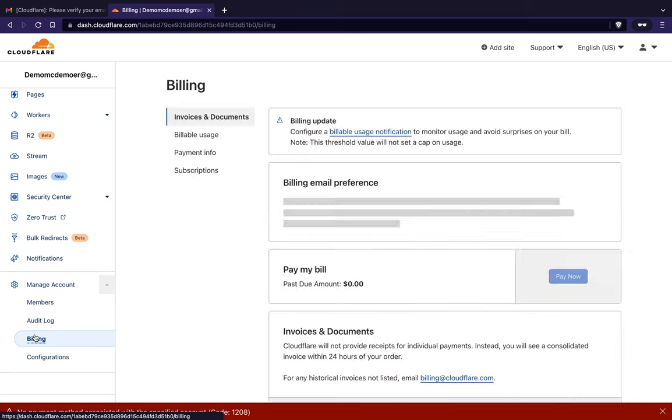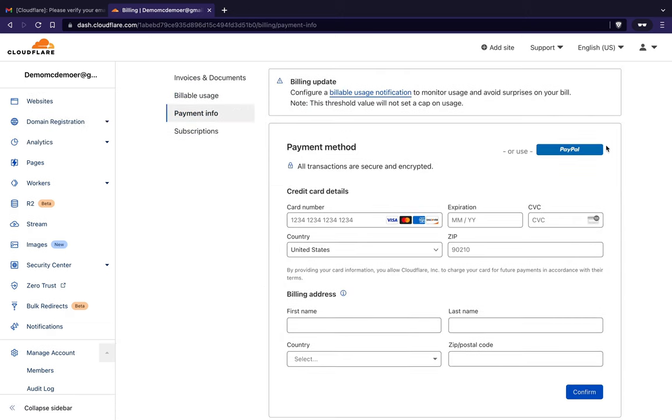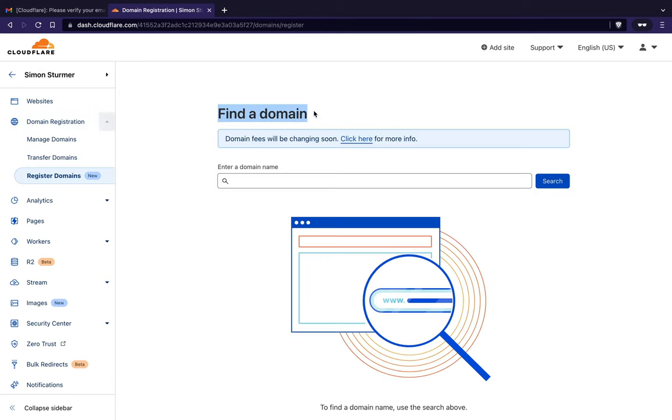We'll add a payment method here. You can use PayPal or set up your card details and confirm. You'll end up with a credit card on file, and now we can proceed to find a domain.